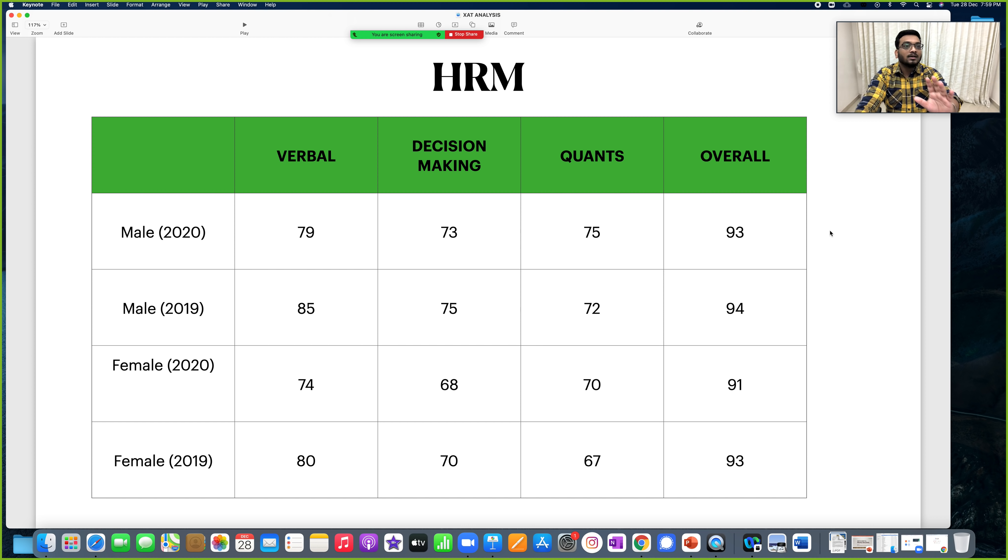I have seen a lot of people on Telegram or WhatsApp saying that only 98-99 percentilers get calls or convert. Guys, these are myths. Yes, 98-99 percentilers have higher conversion chances — that's common sense. But if you have 95-96 and you do a really good job in the interview, you are absolutely able to crack HRM and BM at XLRI. Their interviews are very rigorous.